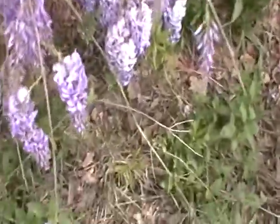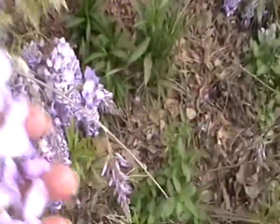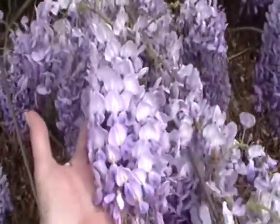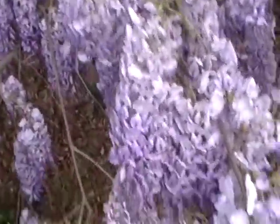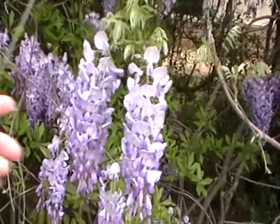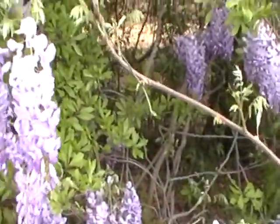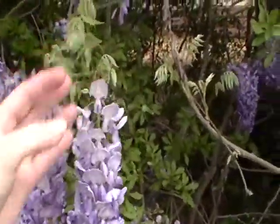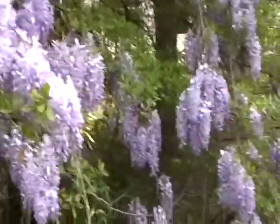Oh, look — nettles. It's a lilac sort of smell. Look at these, they're so huge. So that's the wisteria vine, the wisteria leaf. Oh, how beautiful.